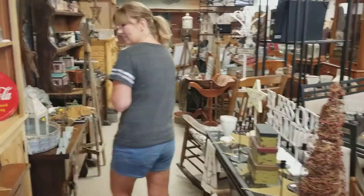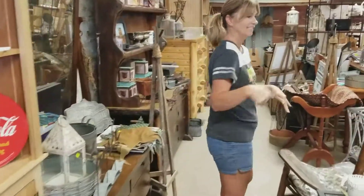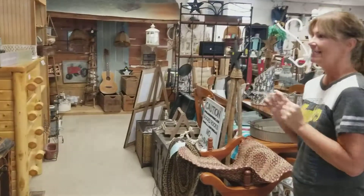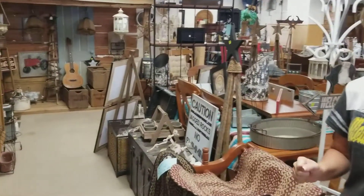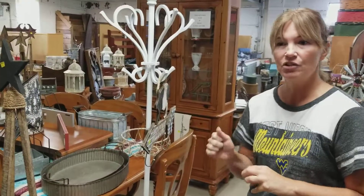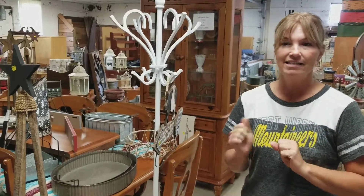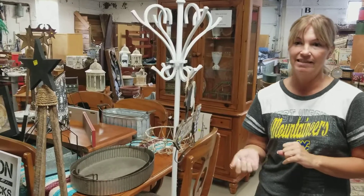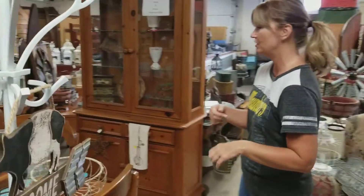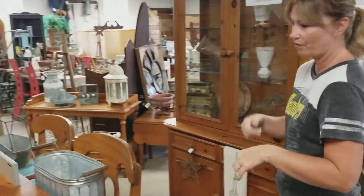So if you're into that country look, you need to come on out and check us out. We are open Tuesday through Saturday, 10 to 6. We're closed Sundays and Mondays. The address is 3825 NC-16 Business, and that's in Denver, North Carolina. We're across the street from Stacy's Restaurant, down below Denver Furniture.